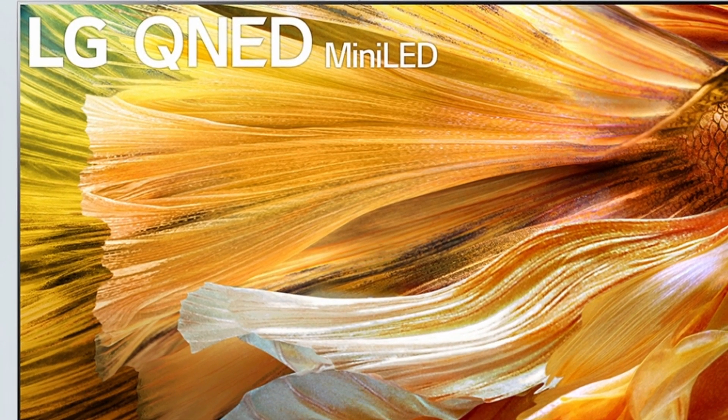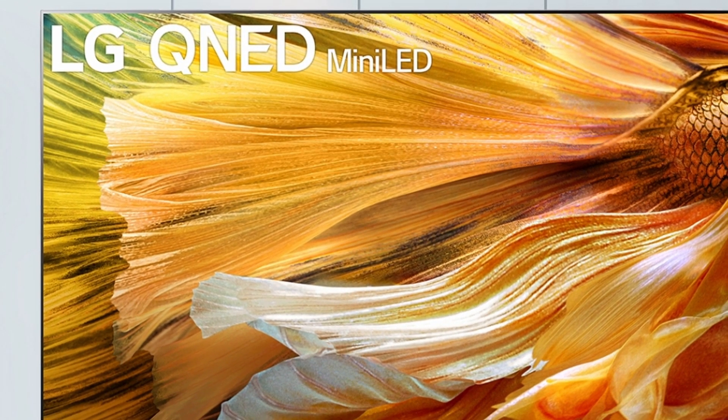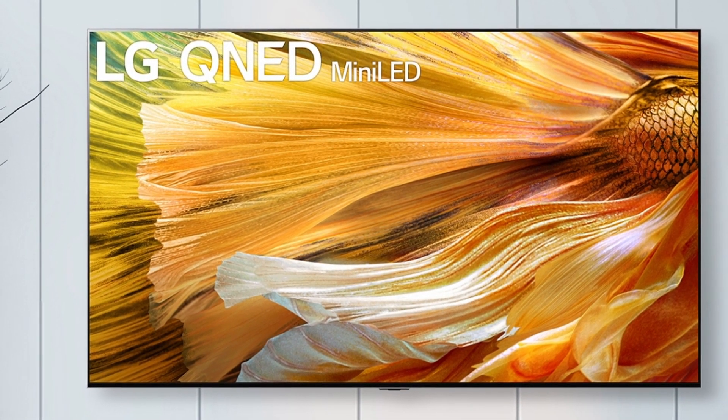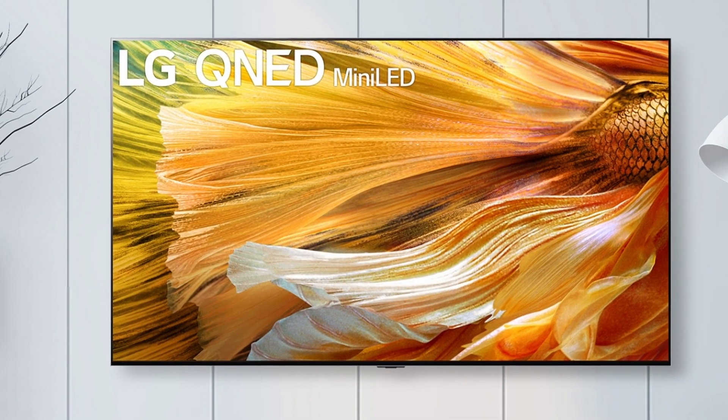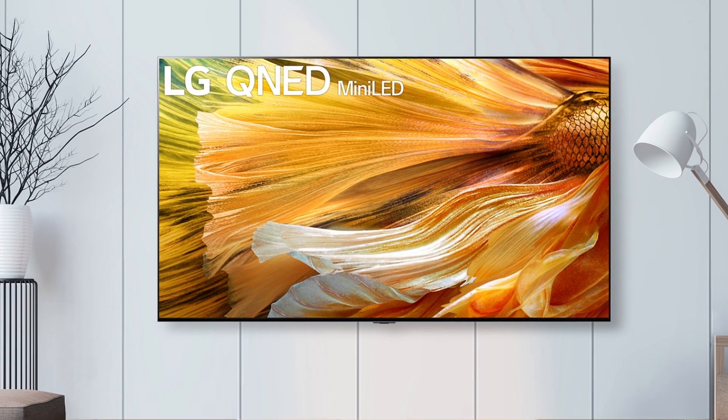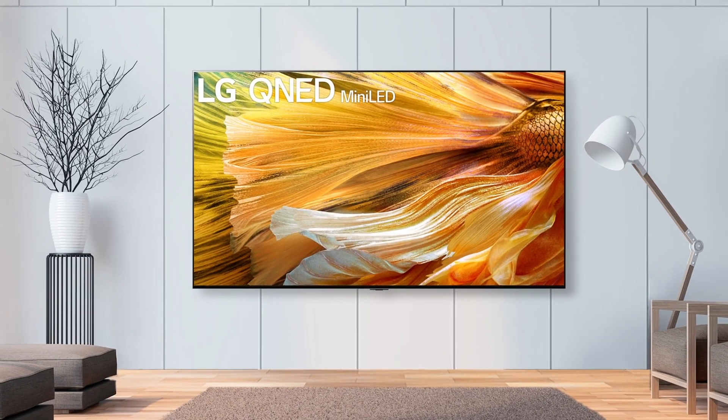Mini LED is simply going to increase the chasm. Until otherwise demonstrated, Mini LED is a clear winner in brightness. But keep in mind that pure brightness isn't the only factor to consider when it comes to HDR performance and contrast. This category, which is dependent on the measure, is a tie.